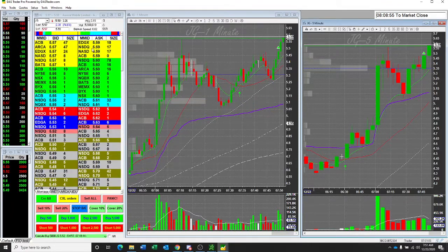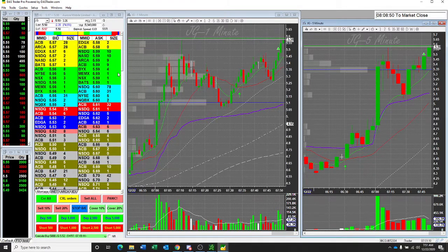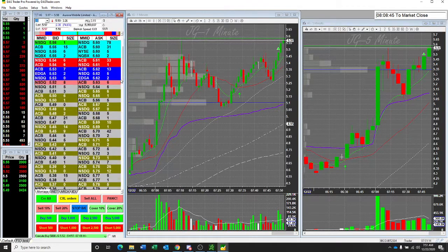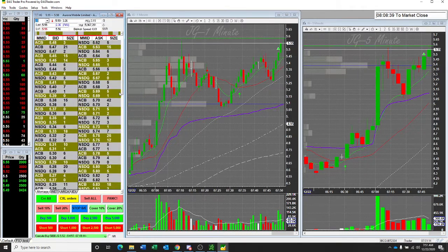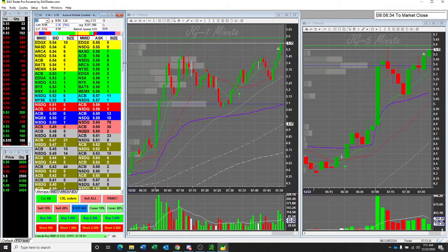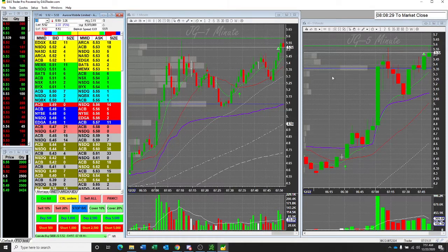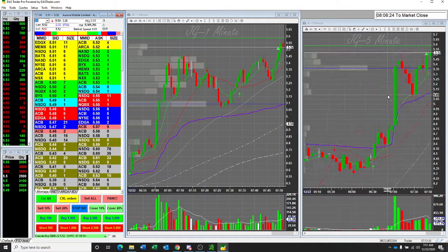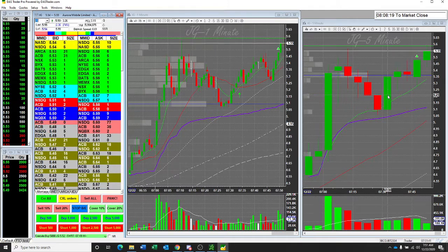Look at these numbers. Look at that — 57, 58. JG Aurora Mobile shares continuing to spike here now, $5.59 the high on Juliet Golf after the company announcing a collaboration with a new electric vehicle manufacturer. Yes, this is the EV flag. Juliet Golf shares closed at $3.19 on Monday, now trading up about 75% in the pre-market. That's JG.